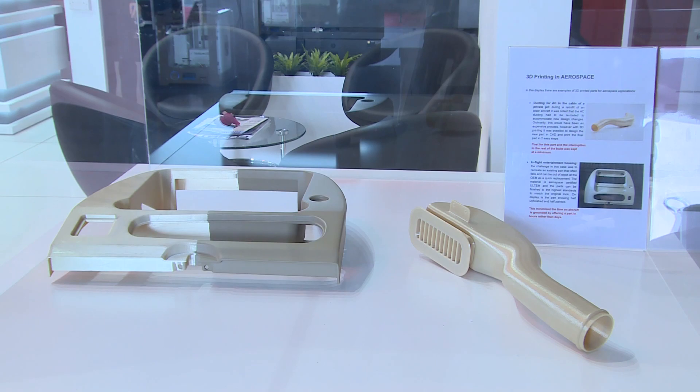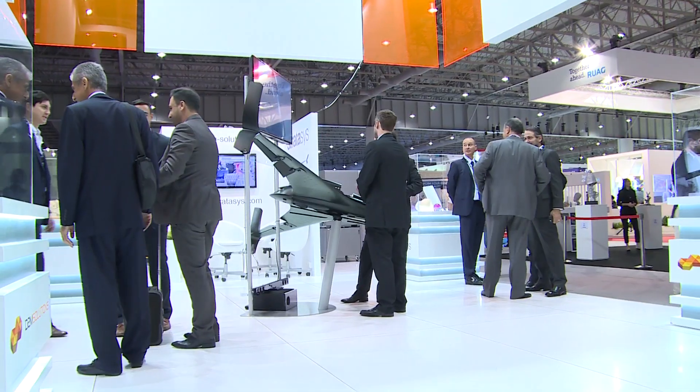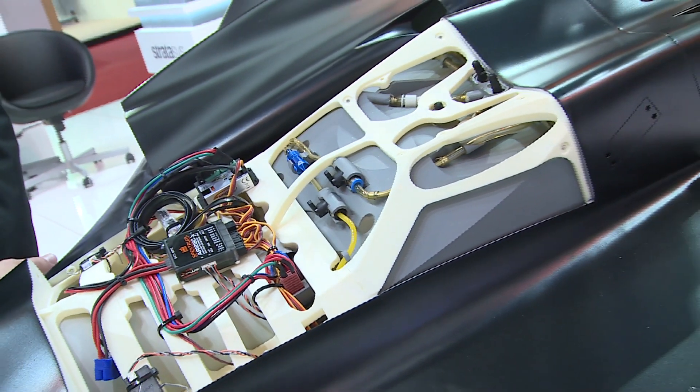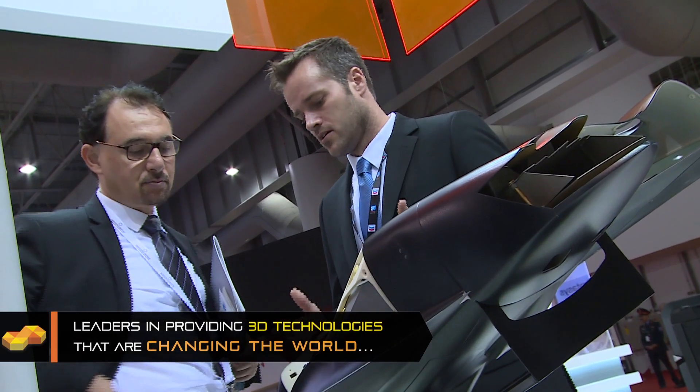3D printing enables aerospace manufacturers to keep a digital inventory which reduces their overhead costs. Initially used for prototyping and military applications, 3D printing is now being implemented in civil aviation. As this trend increases, we are looking at the next industrial revolution.